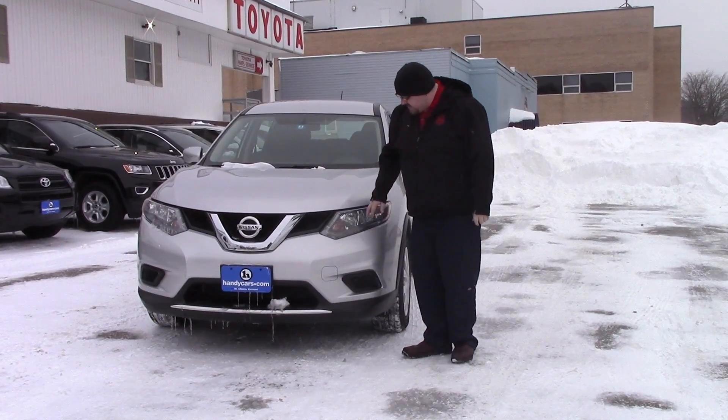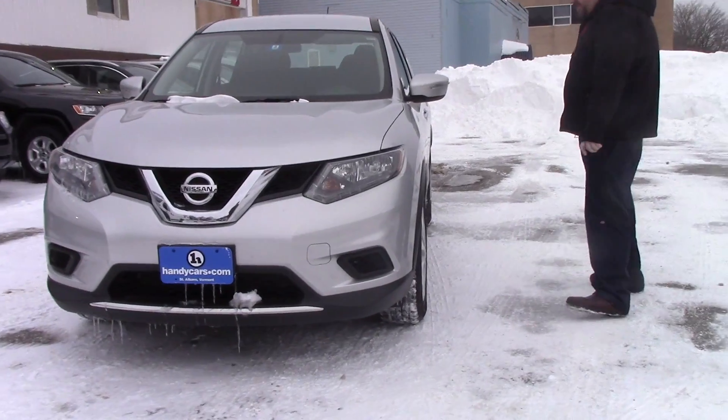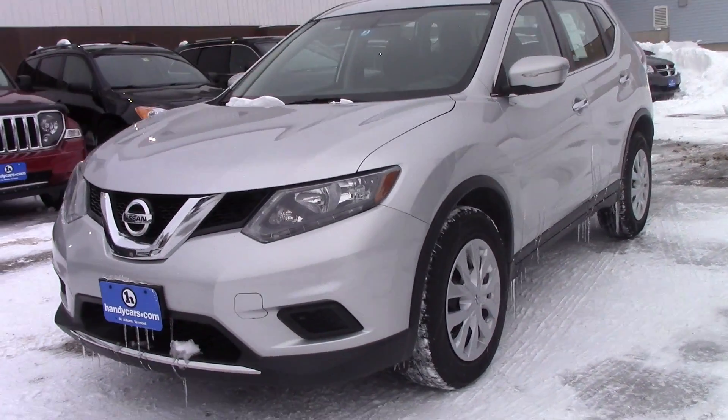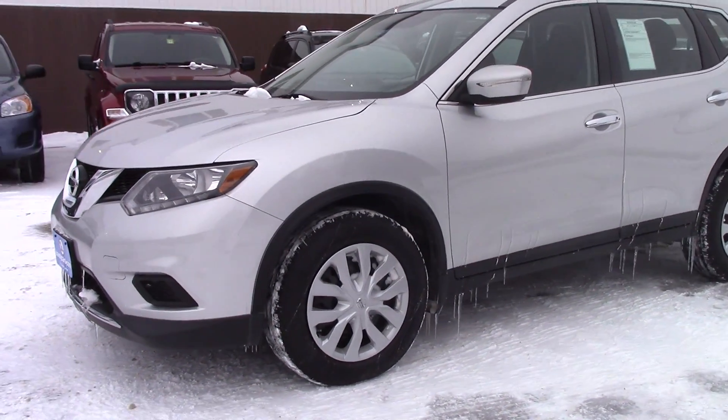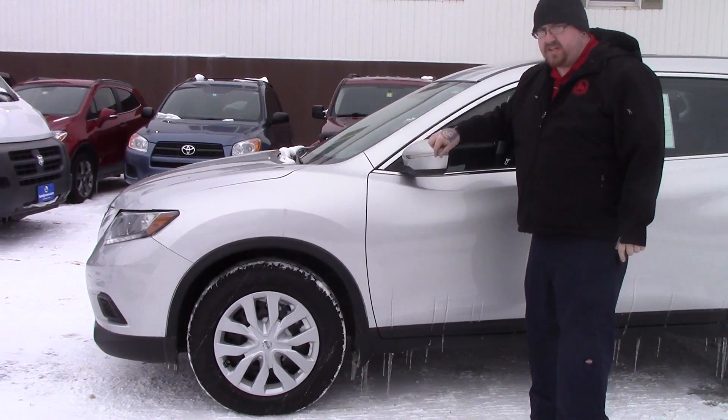As you can see, it's got the HID headlights, got the nice chrome grille accent here. Come down along the side of the vehicle. It is on a 17-inch steel wheel with the Nissan covers. Got the color-keyed mirrors with the turn signal indicators on them.